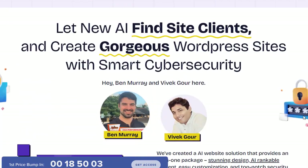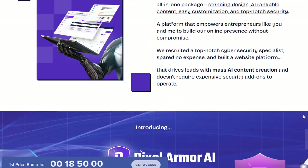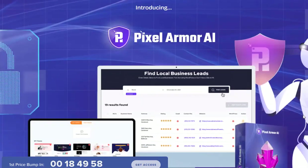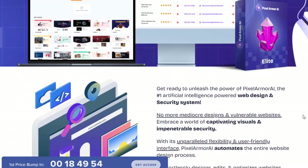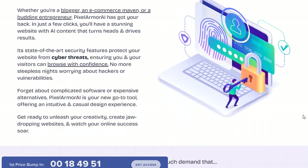Unlike traditional website builders that focus solely on design, Pixel Armor AI takes website creation to the next level by automatically generating optimized content, images, and videos for your site using AI technology.